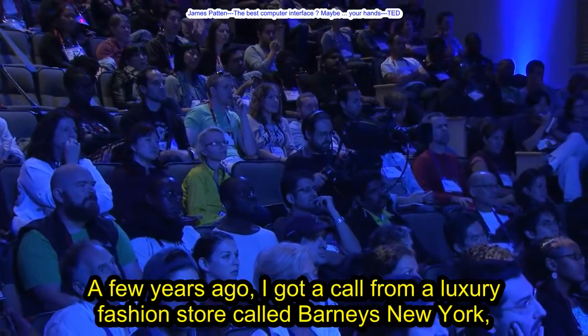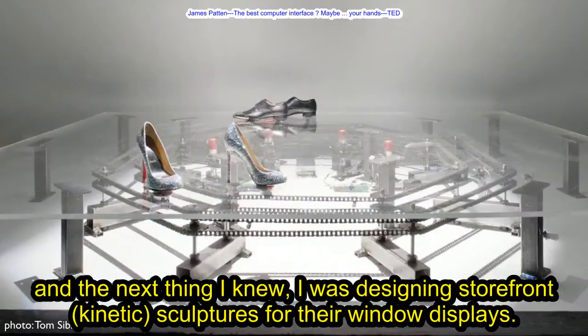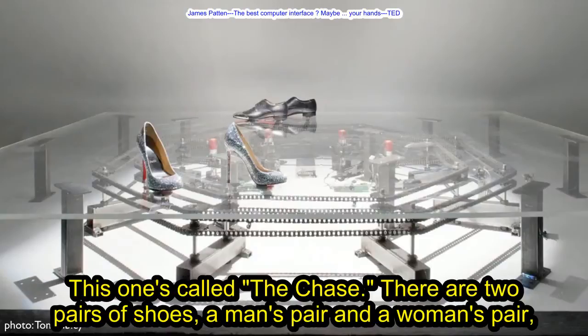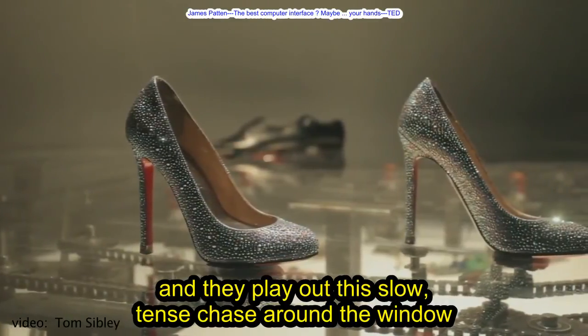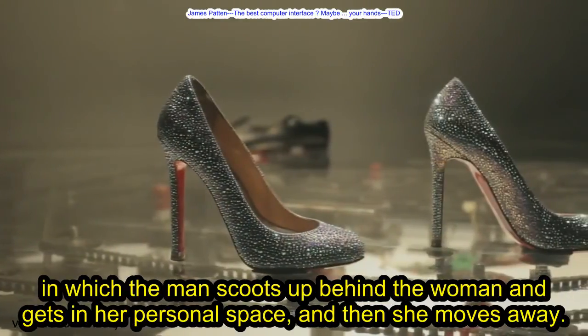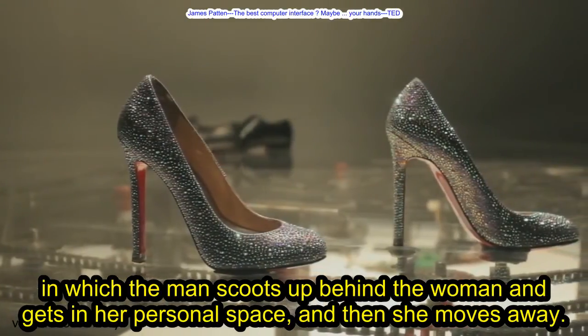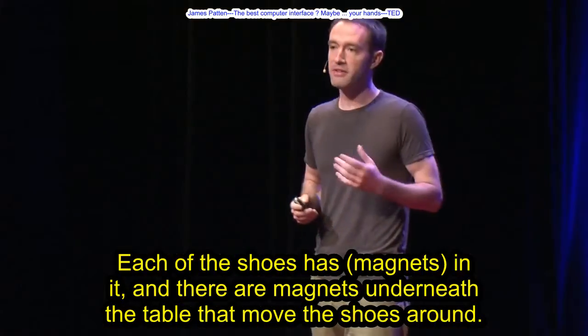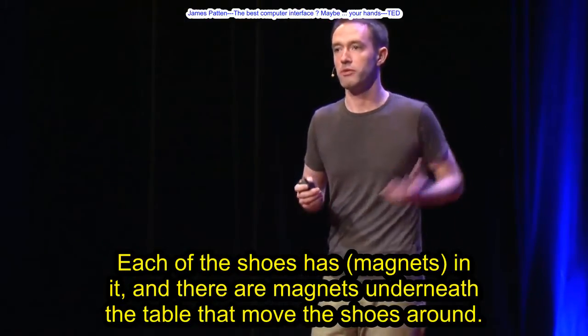A few years ago, I got a call from a luxury fashion store called Barneys New York, and I was designing storefront kinetic sculptures for their window displays. This one's called The Chase. They're two pairs of shoes, a man's pair and a woman's pair, and they play out this slow, tense chase around the window in which the man scoots up behind the woman and gets in her personal space, and then she moves away. Each of the shoes has magnets in it, and there are magnets underneath the table that move the shoes around.